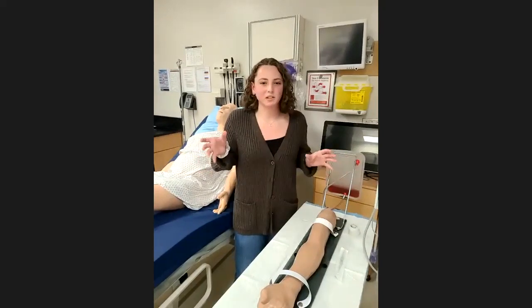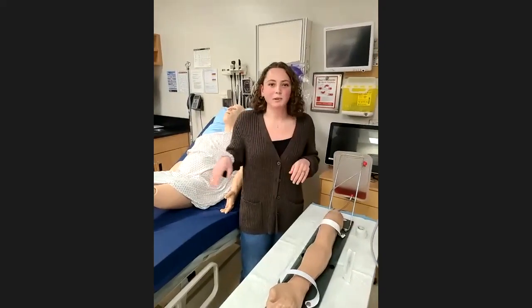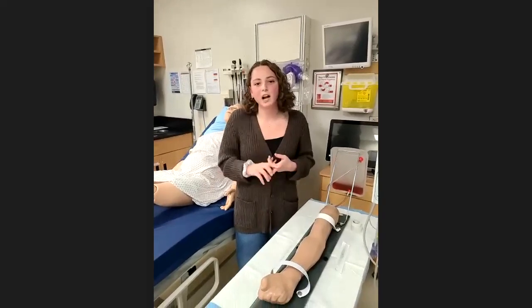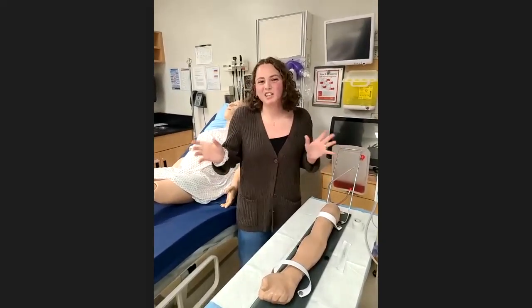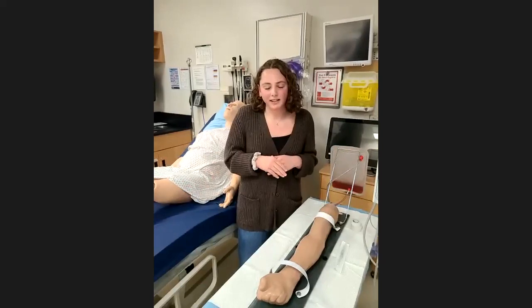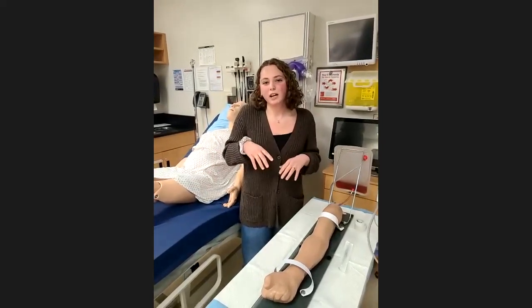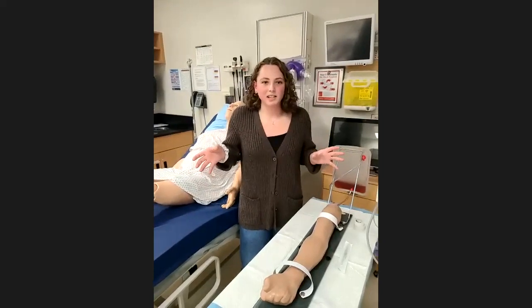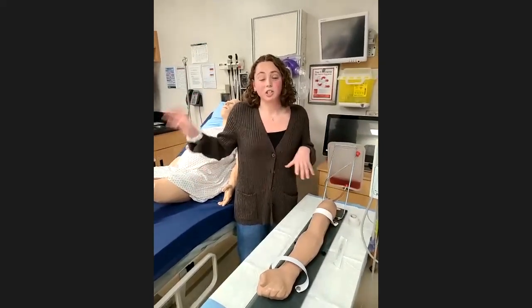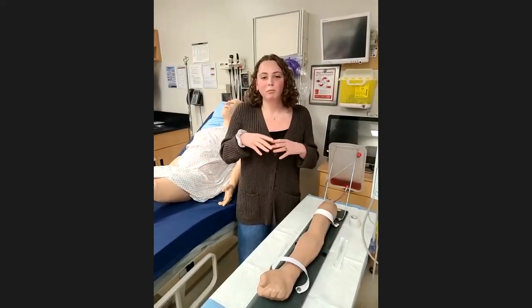Nursing students at Trent begin placement right from year one — can you talk about how placement changes through the years? One cool thing about Trent nursing is that we start our placements earlier than a lot of schools, so you'll be in your first placement in second semester. That's where you'll be working with an older population — in retirement homes or long-term care — which is a really great foundation focusing on personal care. In second year you take part in your community placement, where you'll be placed with different agencies around Peterborough, and we even have the opportunity to go to Honduras to do a placement there, focusing on health promotion.